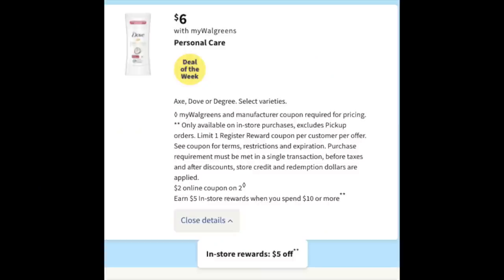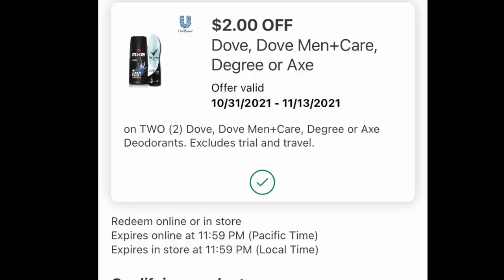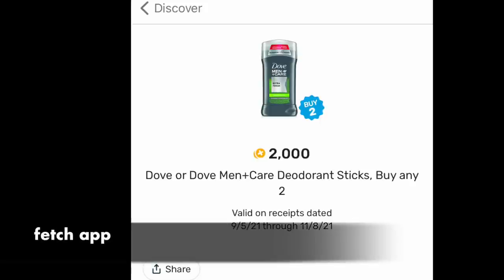The first deal is to grab two of these men's deodorant by Dove. They are $6 each. We have a two-off-two digital coupon, and then a $5 register reward when you buy $10 worth of this product. So have that digital coupon loaded, and we are grabbing the men's Dove — it's like a brick deodorant, not the spray. And then over on your Fetch Rewards account, we have $2 back when you buy two. For all these rebates, go into your apps and see if you might have them, as everybody has different rebates sometimes.